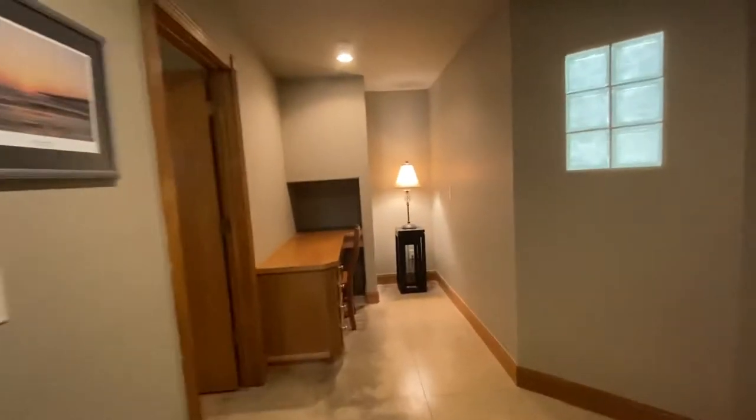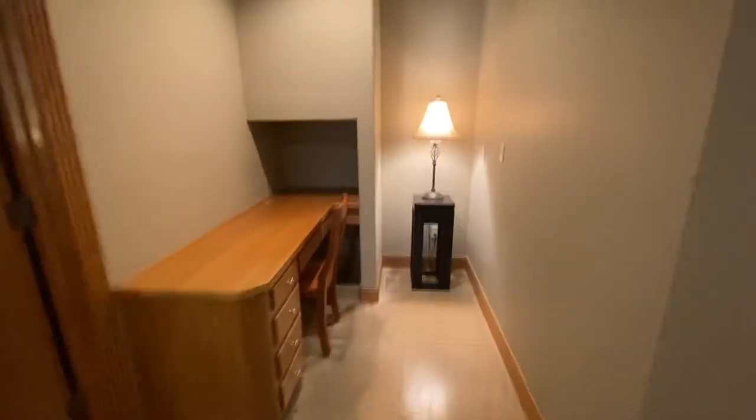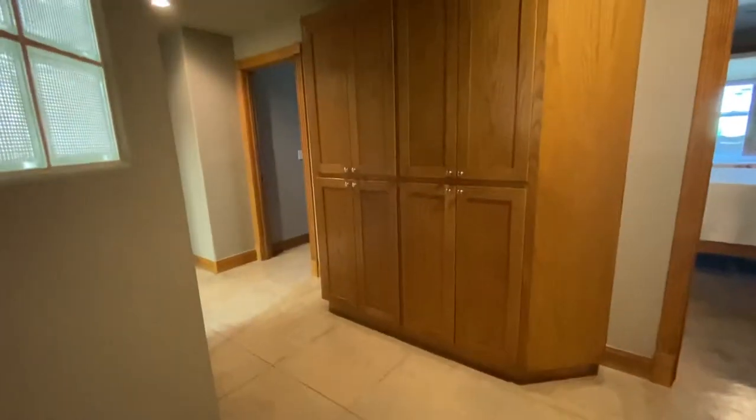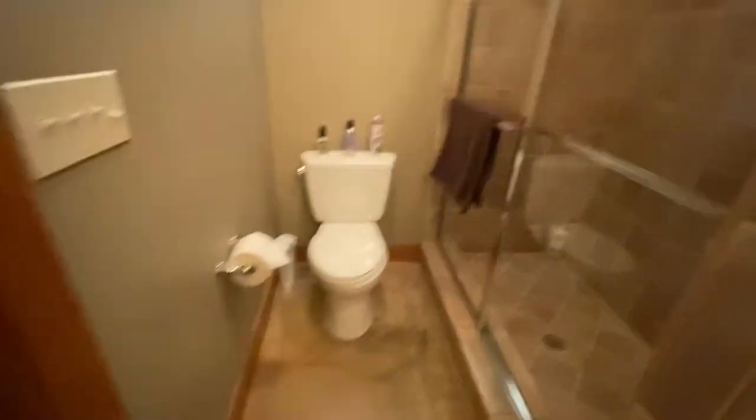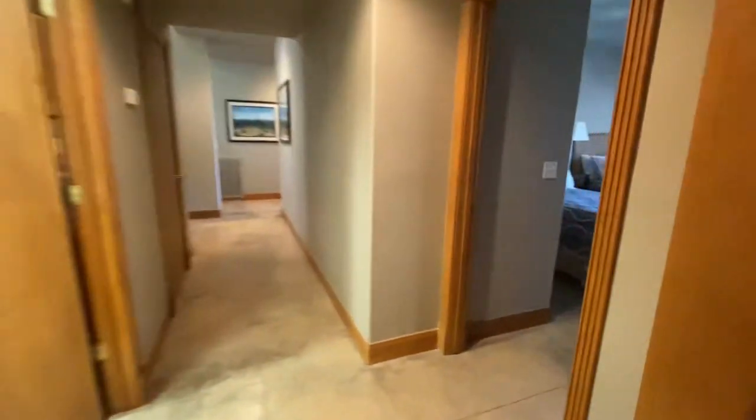Nice and cool down here. There's a little office area in the hall with lots of storage, and then another bedroom with a king bed and its own private bath — very comfortable for a big family to stay, with a walk-in closet as well. That's the bottom level: six bedrooms, lots of rooms.